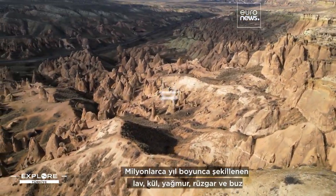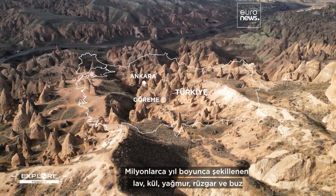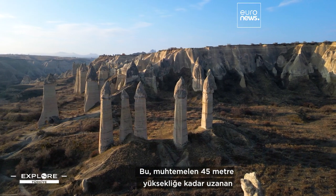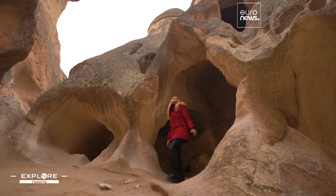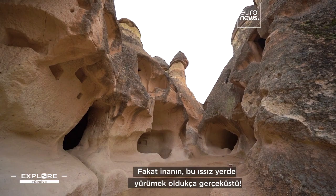Lava, ash, rain, wind and ice are the artists that have sculpted over millions of years this region of natural wonders in central Turchie. This is probably not the first time you have seen these fairy chimneys, conical structures that can reach up to 45 metres. But believe me, actually walking through this moonscape region is quite surreal.